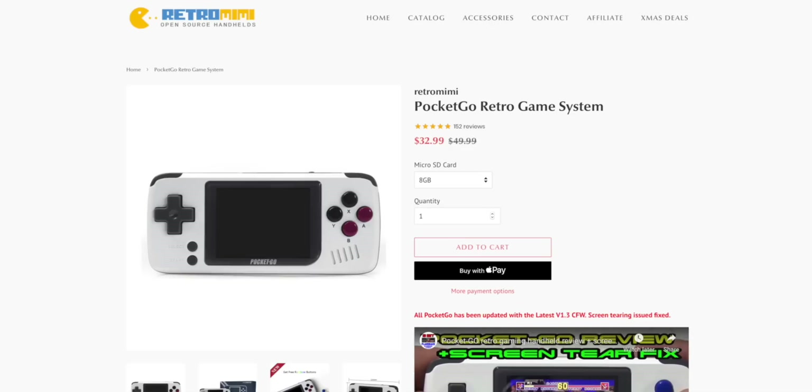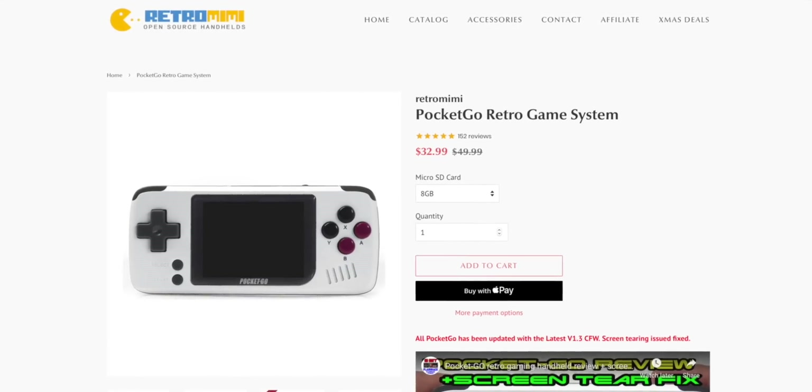I've been trying to get into this game for a little while now, and the very first one I actually bought was this. So you bought this with your own money? Yes. Ken could learn a thing or two from you. So you could get these emulators from anywhere. This one's called the Pocket Go. It's made by Retro Mimi.